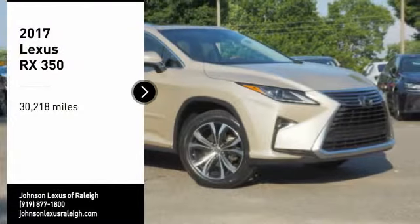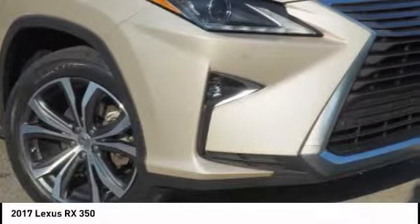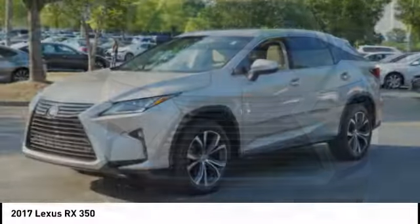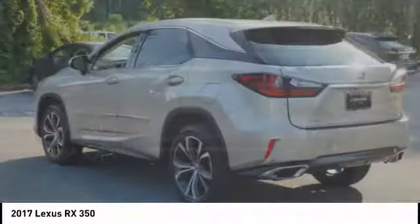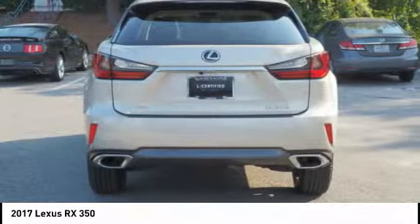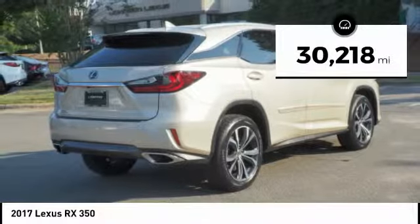We are pleased to show you the 2017 RX350. The RX350 offers a driver-inspired design and intuitive technology that puts you in total control of your interior. Paired with the spacious cargo area and a powerful V6 engine, the RX350 continues to offer the best combination of powerful performance and interior luxury in its class. This vehicle has less than 35,000 miles.